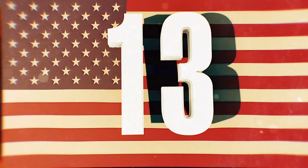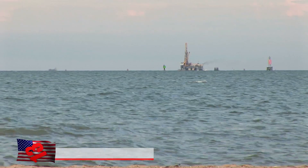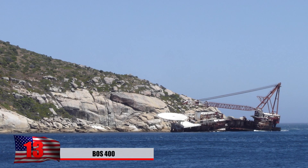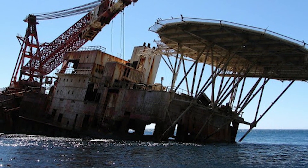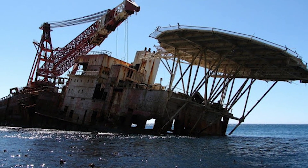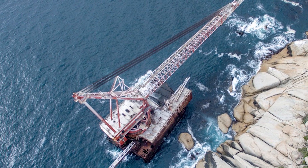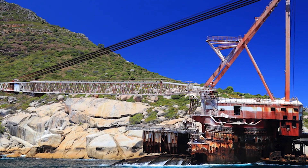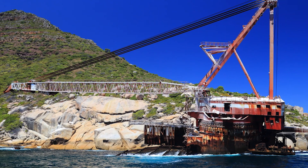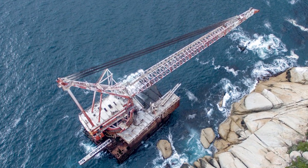Number 13: The BOS 400. If you're sailing around Cape Town, South Africa, you might come across this old rusty abandoned oil rig off the coast. A French crane barge hit the ground during a storm in 1994. It was apparently being tugged by a boat that wasn't big enough to handle its size, and eventually the vessel broke loose. The ship was deemed too damaged to salvage and has been abandoned ever since. It has a massive crane on it, which makes it more machine-like in a sense.